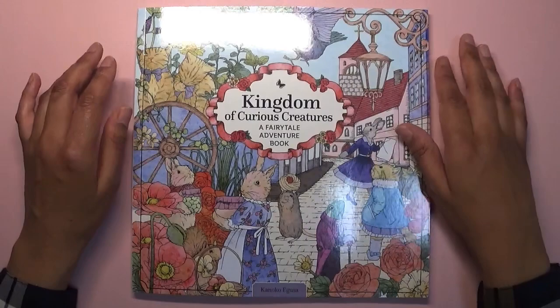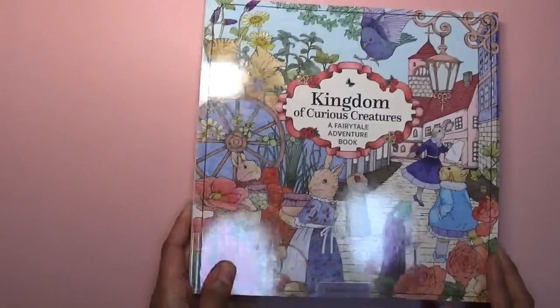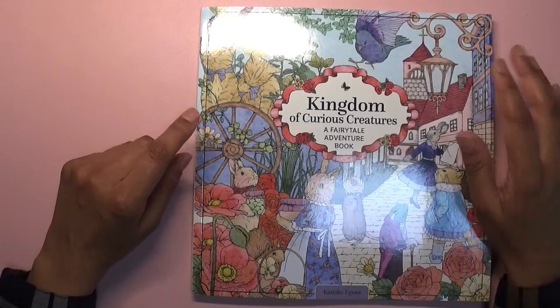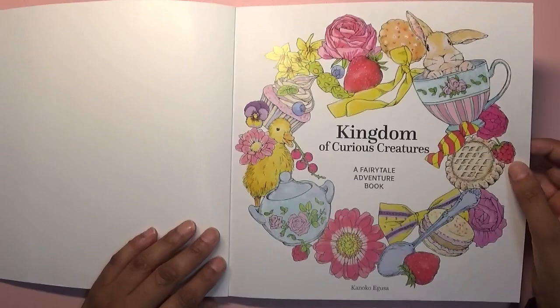I've been after the English UK version of this book for a while because there are some pictures in here that I really like — in fact some that I like more than the Rhapsody in the Forest one. I'm hoping to start colouring in this on camera so you can see that I've actually started one, and if I start it I'm much more inclined to complete it.